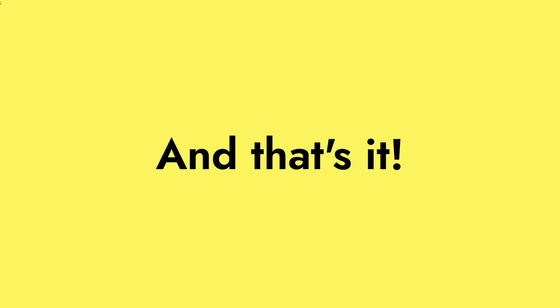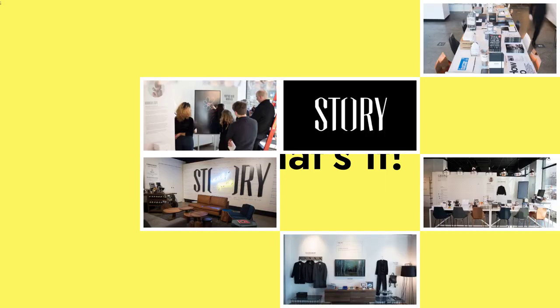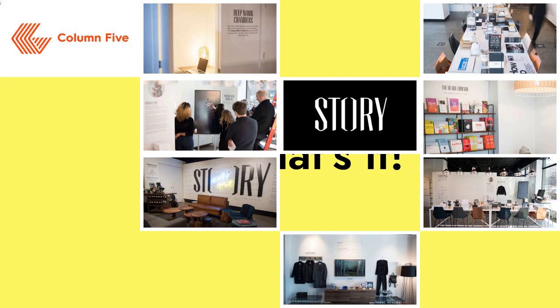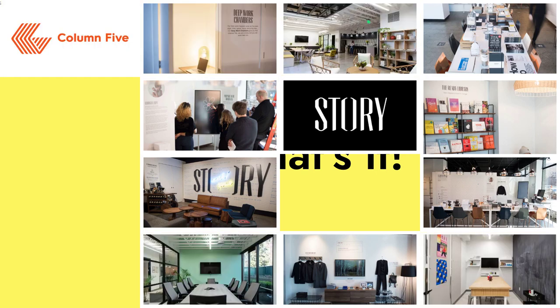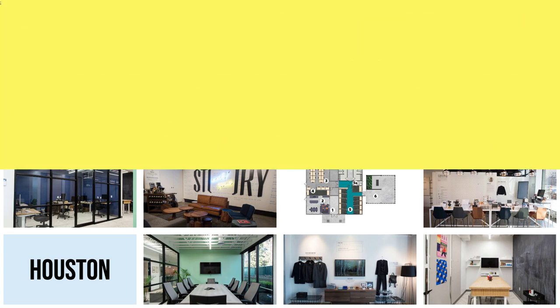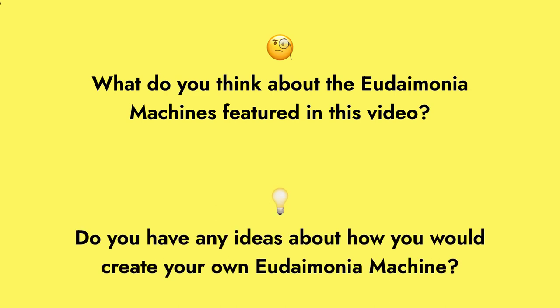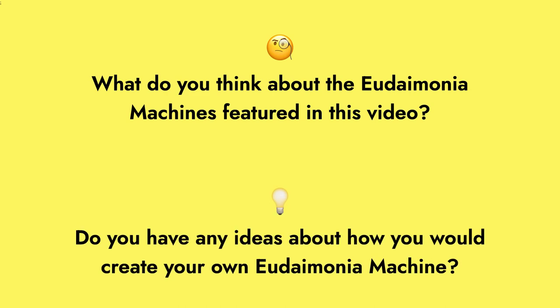And that's it. These actual and proposed spaces demonstrate just how much DeWayne's concept has captured people's imaginations. These efforts to realize the Eudaimonia machine perhaps represent a growing dissatisfaction with how we work, and a desire to be more intentional about how we set up our working spaces. What do you think about the Eudaimonia machines featured in this video? Do you have any ideas about how you would create your own Eudaimonia machine? Let us know in the comments.